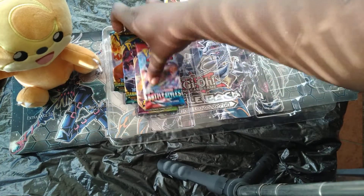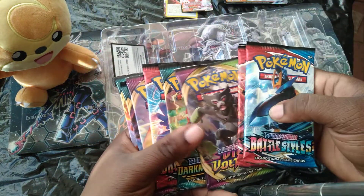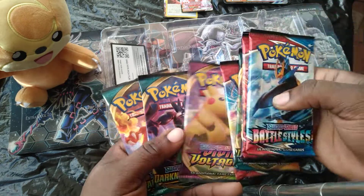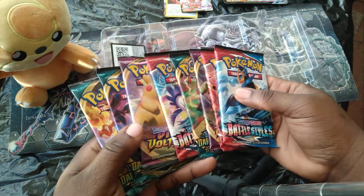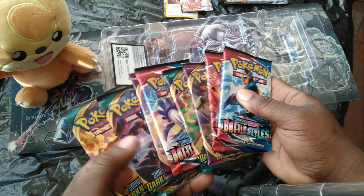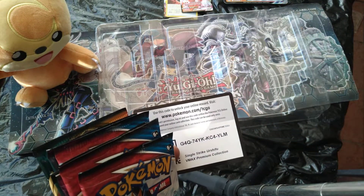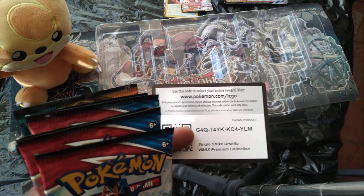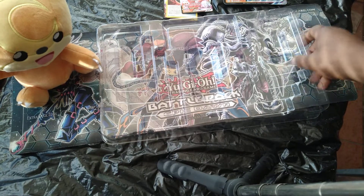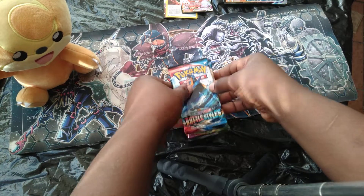Let's see what kind of packs they gave us in here. We got two Battle Styles, Vivid Voltage, Darkness Ablaze, Battle Styles, Vivid Voltage, Darkness Ablaze times two — so that's three of each and two Vivid Voltage. Got an online code for anybody who plays the TCG online. I'm going to open them in the order that they are.